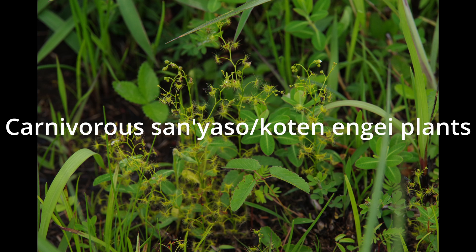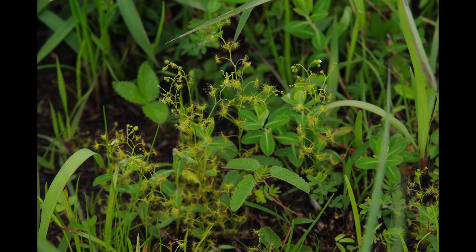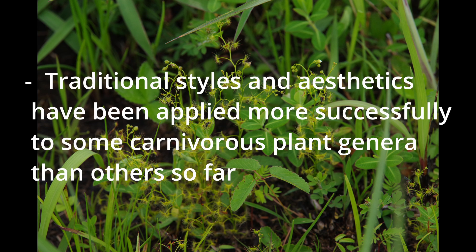Now we will discuss carnivorous plants as sanyaso or even kotenenge plants. There are many carnivorous plant cultivars bred in Japan, and a lot of them are simply experimental without having anything particularly Japanese, even though they may have cultivar names in Japanese. But of course, there have been attempts to apply the traditional Japanese styles and aesthetics to carnivorous plants. Growing the plants in Japanese pots helps to some extent, but that's not good enough — the question is the breeding itself. These attempts have been comparatively successful in some genera, but not quite so in others. Let's have a look at some examples.